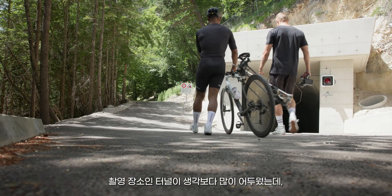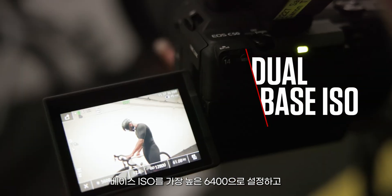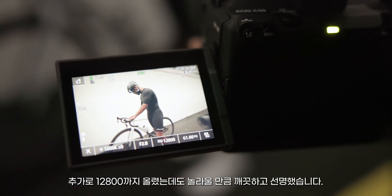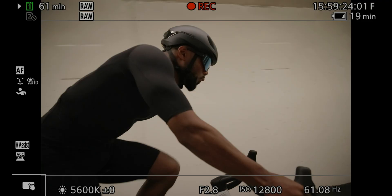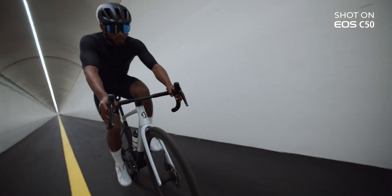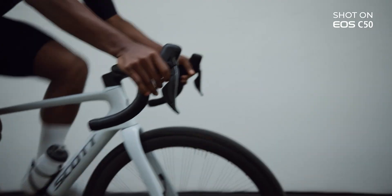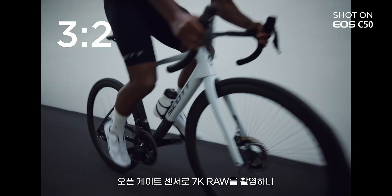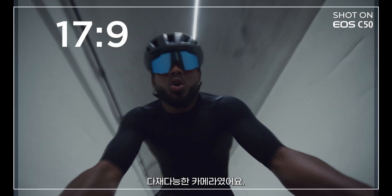I was surprised how dark it was in the tunnel. We used the highest base ISO, which is 6400, but we pushed it even more to 12,800 and it was still incredibly clean. Shooting 7K anamorphic on an open gate sensor gave us so many options for social media and all these cuts. It's great to play with.